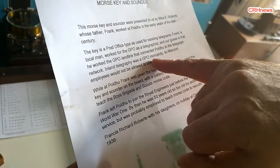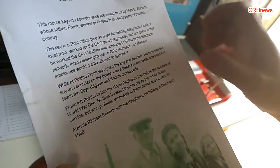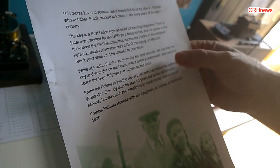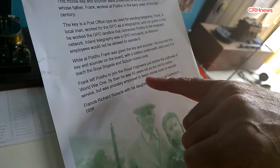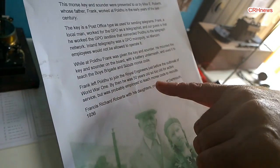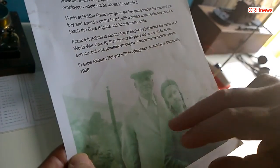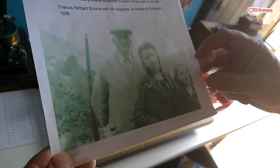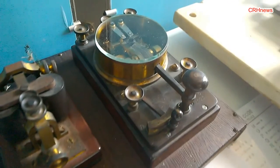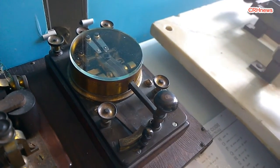Inland telegraphy was a GPO monopoly so Marconi employees would not be allowed to operate it. While at Poldhu, Frank was given the key and sounder; he mounted them on a board with a battery underneath and used it to teach the Boys Brigade and Scouts Morse code. Frank left Poldhu to join the Royal Engineers just before the outbreak of World War I. By then he was 50 years old, too old for active service, but was probably employed to teach Morse code to recruits. So he kept it as a wonderful souvenir — that was common, because their whole job was operating the key all the time and they had an affection for it.